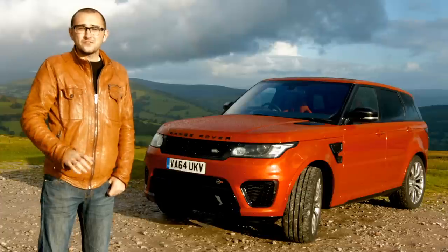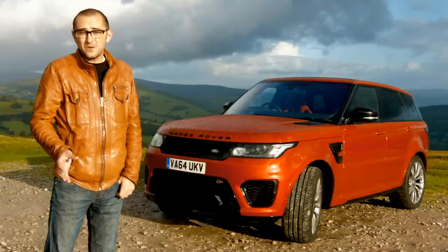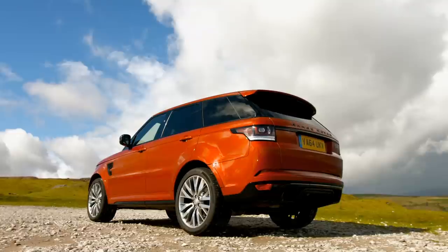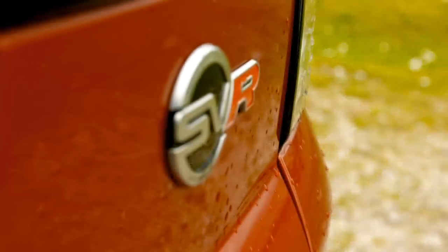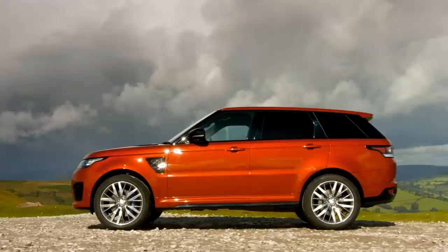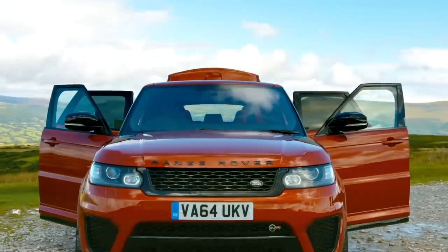The Range Rover Sport, for example, works wonderfully with a diesel engine. Some people would argue you don't need anything more, or there's a beautiful 500 horsepower supercharged V8. But Jaguar Land Rover's Special Vehicle Ops didn't think either of those were really quite up to snuff. So it came up with this — the SVR — a 542 brake horsepower, 502 pound-foot monster utility vehicle.